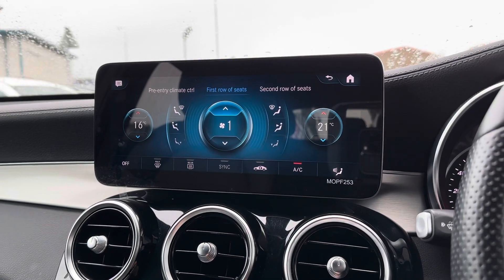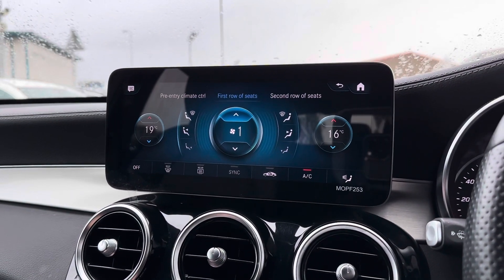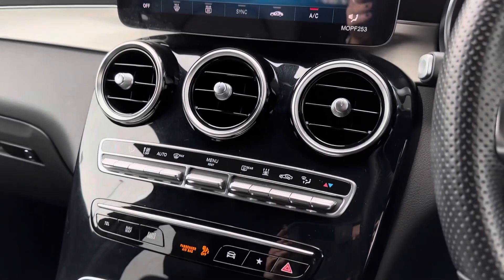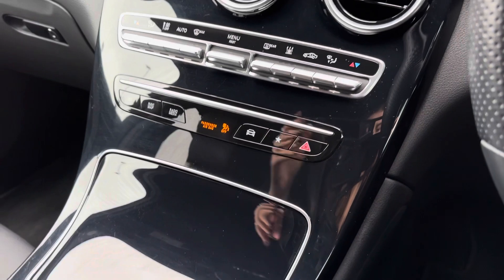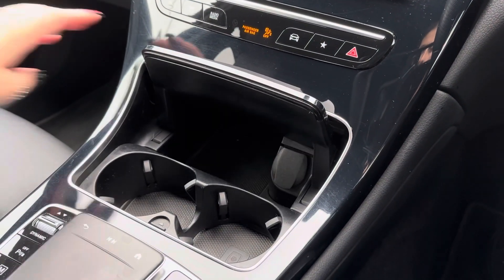This car also comes with dual climate control — a great thing about dual climate is that you can adjust one side of the vehicle without affecting the other side. Continuing down the centre console you have got the buttons and dials to control the dual climate control as well as a hidden storage area with cup holders and even a 12-volt charging point.